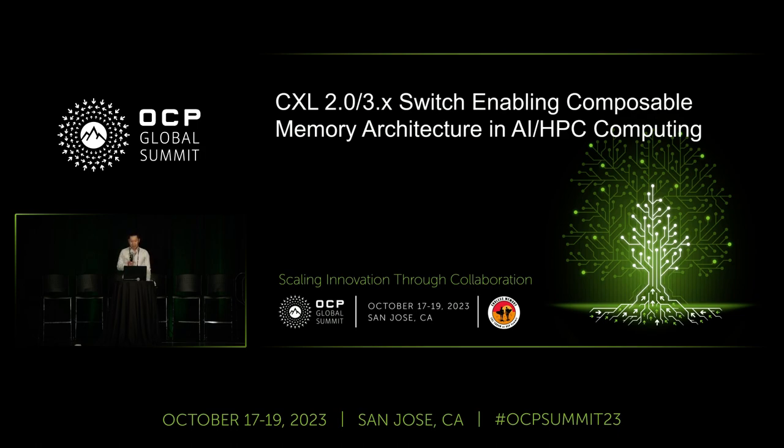The current state for the CXL switch from XCON is that we started sampling our chip in early March this year, and our production version is going to come to market in the middle of next year.